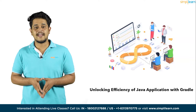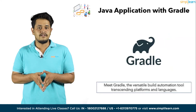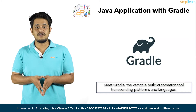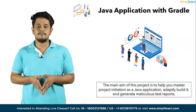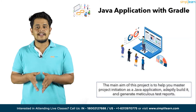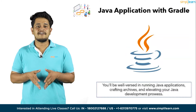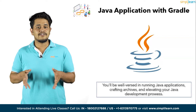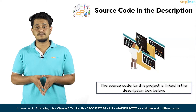Moving on to the first project of the day, we have Unlocking Efficiency of Java Application with Gradle. Meet Gradle, the versatile build automation tool transcending platforms and languages. This project helps you start on a journey of Java application creation, breaking it into modular subprojects. The main aim is to help you master project initiation as a Java application, adeptly build it, and generate meticulous test reports. You will be well-versed in running Java applications, crafting archives, and elevating your Java development skills. The source code for this project is linked in the description box below.